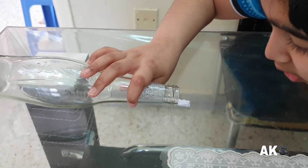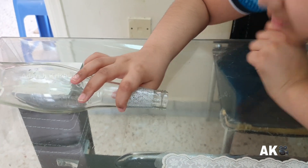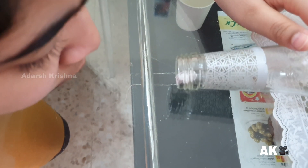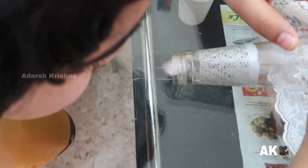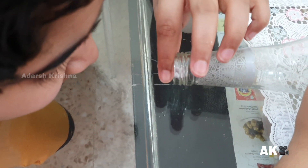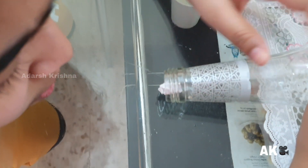What will happen? The paper ball will move from one place to another or come out from the bottle's neck, but it will not go inside the bottle. When we blow air over it, the air moves with high speed.